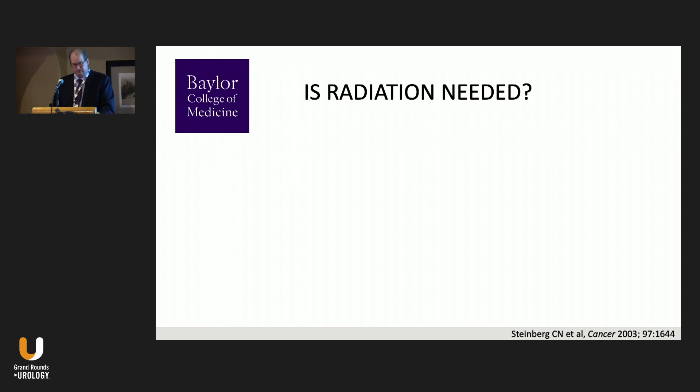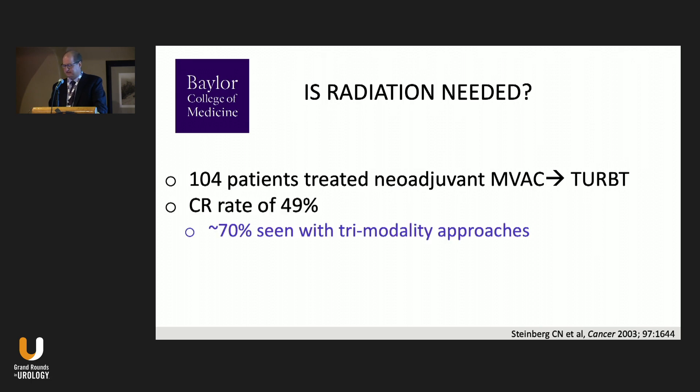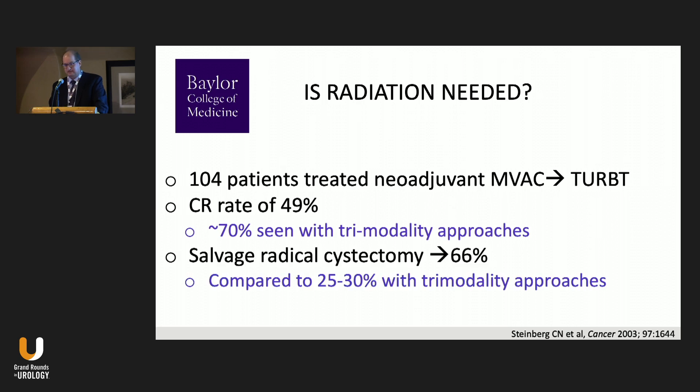Is radiation really needed? A California study of 104 patients treated with neoadjuvant MVAC followed by TURBT showed a CR rate of only about 50%, compared to approximately 70% in trimodality therapies adding radiation with an otherwise similar regimen. The salvage cystectomy rate in that chemotherapy-only group was 66%, compared to a total cystectomy rate of 25–30% with trimodality therapy. Radiation therapy appears to improve initial response and allows a greater chance of bladder preservation.